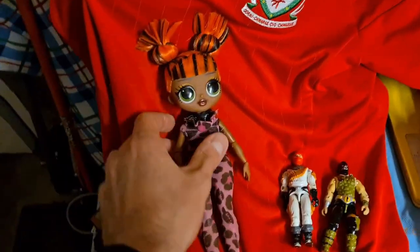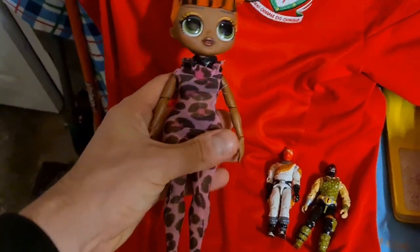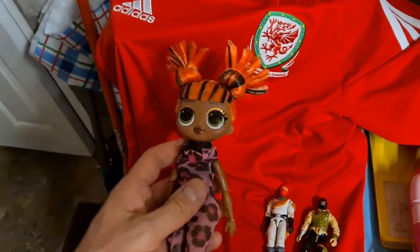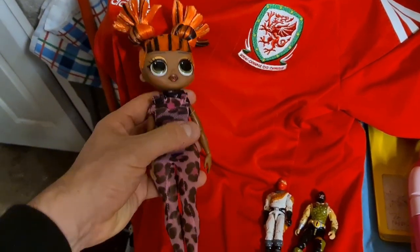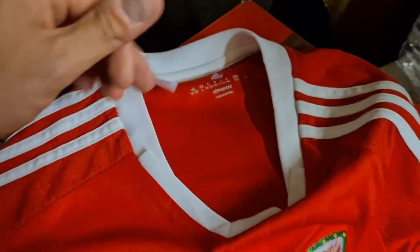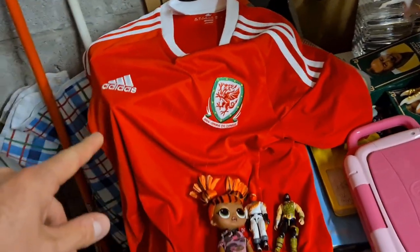Another LOL doll — I paid four or five quid each for these at the boot sale. This one in the jumpsuit with the crazy orange hair has gone for a tenner all in, so I've made my money back on that. A kiddies Wales football jersey, nice embroidered badge on it, ages 13 to 14 — that one sold for a tenner plus post.